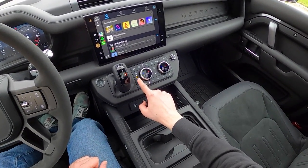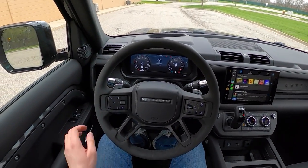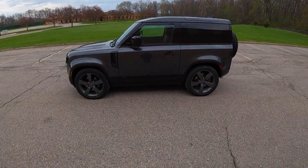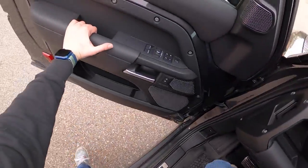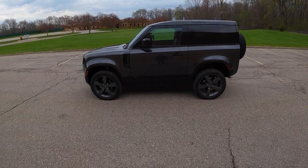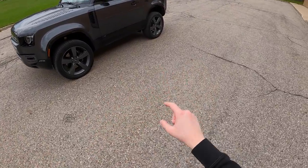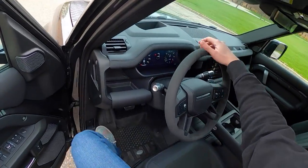We can control our ride height here. We can lower down into access height, which just slams this thing down to the ground. Now we are in off-road height, or what Charlie likes to call douchebag mode — check that out, it just looks so cool. It's quite wobbly when you drive in this mode, so we won't drive it like this today. But I definitely wanted to show you guys what it looks like in full extendo.